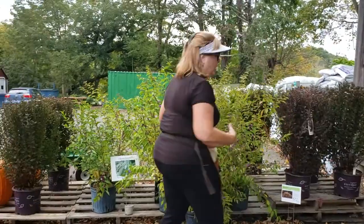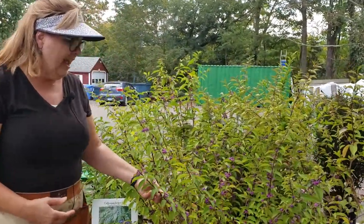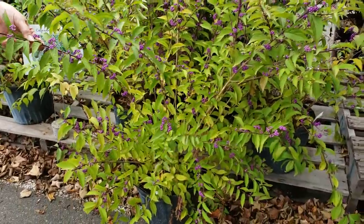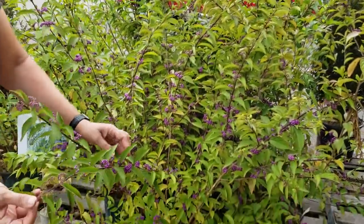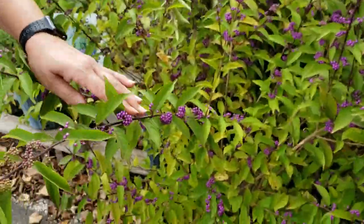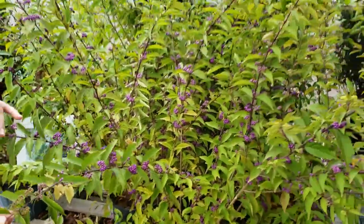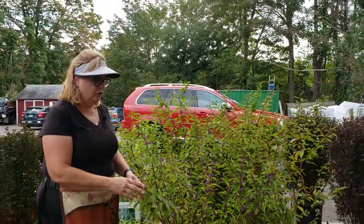We've had a lot of people looking for our Callicarpa, the beauty bush, and it has these great purple berries. This is Early Amethyst and it starts off with flowers, then the little berries turn purple going up the stem. This also comes in a white variety, which is really lovely, but the purple really is very, very striking.